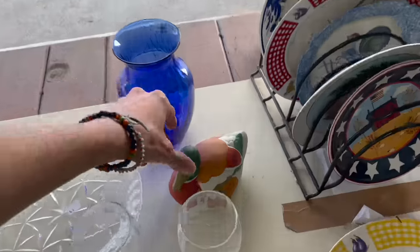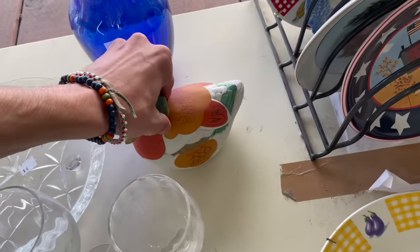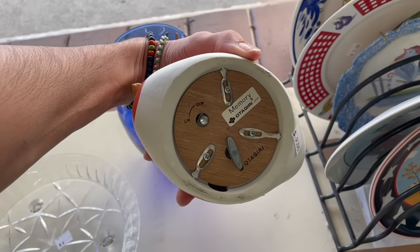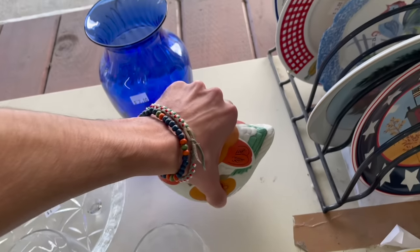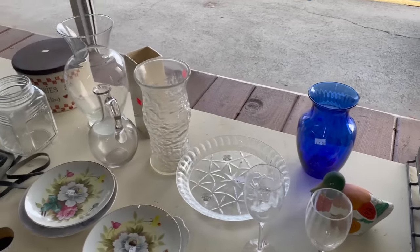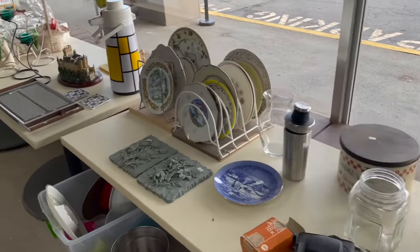Oh, I wanted to look at this duck. I thought it was a covered dish. No, it's Otagiri for five dollars. That's okay. If it was a different animal character, maybe.